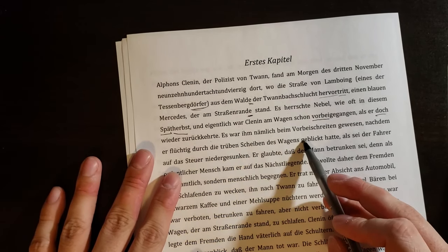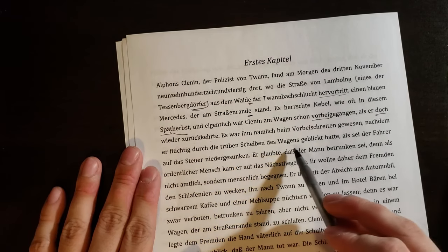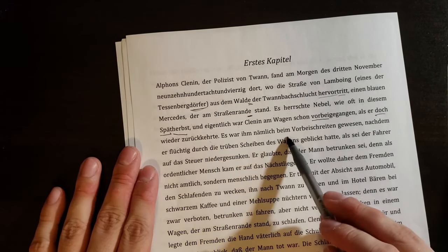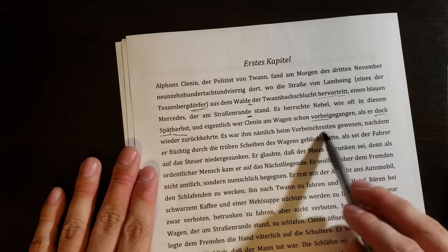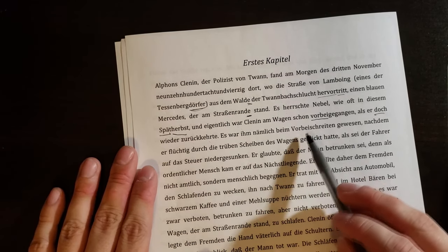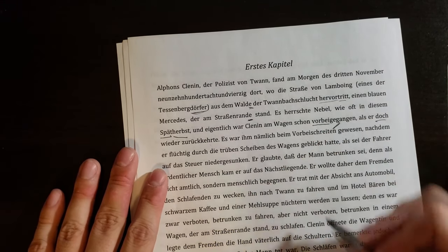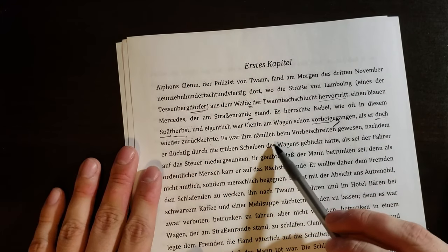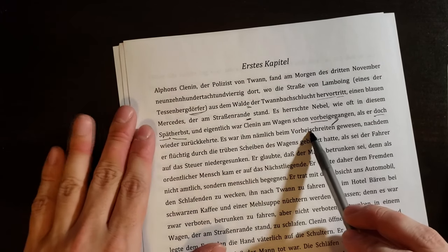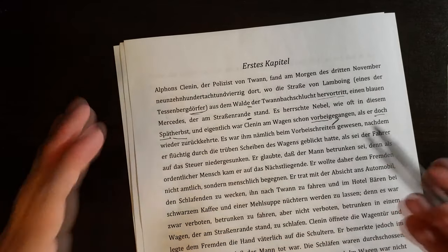Es war ihm nämlich beim Vorbeischreiten gewesen, nachdem er flüchtig durch die trüben Scheiben des Wagens geblickt hatte, als sei der Fahrer auf der Steuer niedergesunken. "Vorbeischreiten" — schreiten means to step or advance, basically the same as vorbeigegangen. So as he walked past, it was, it had seemed to him — "es war ihm gewesen" means it seemed to him — after he had briefly glimpsed through the darkened windows. "Flüchtig" means briefly or fleetingly — it's related to English "fleeting."